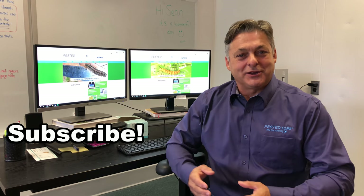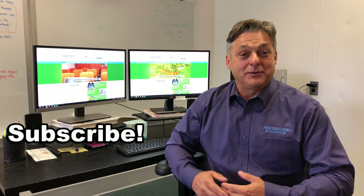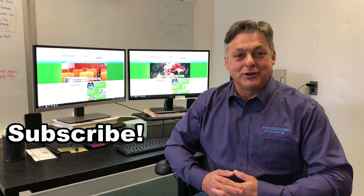They've got carpenter bees. I'm Kevin Hurley, owner of PestEd. Thank you for watching our videos — we hope you'll subscribe because we have a lot more videos coming up, and we'd appreciate your input if there's anything you'd like to see.